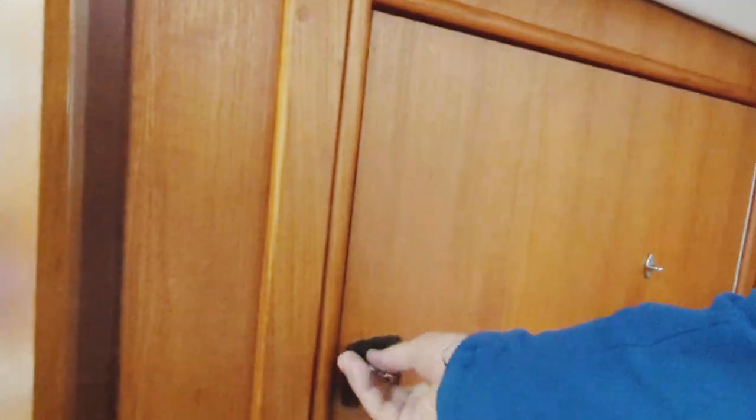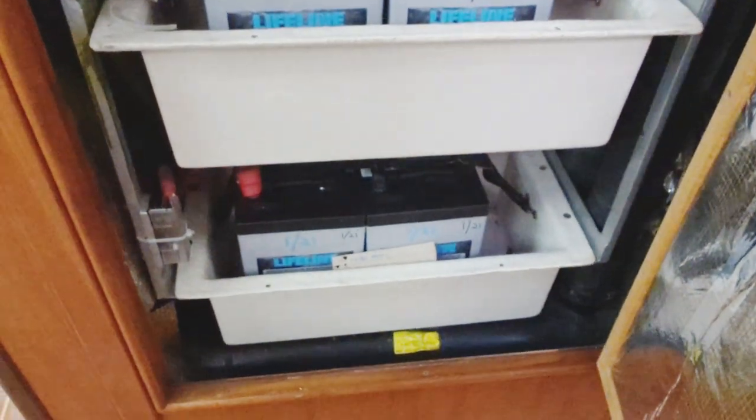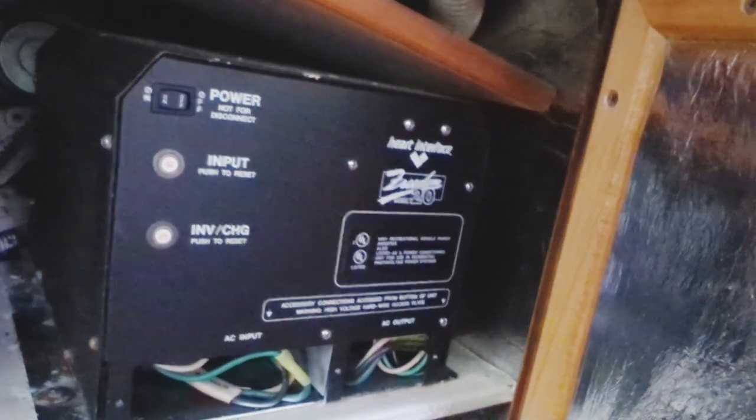Let's take a look at the electrical parts of the vessel. This is the battery rack and inverter. From August 2020, that's the motor start battery. Here's your inverter charger — that's a Freedom 20.